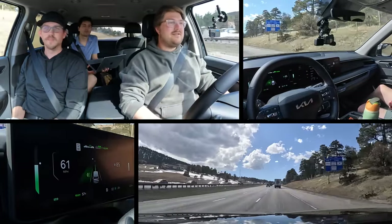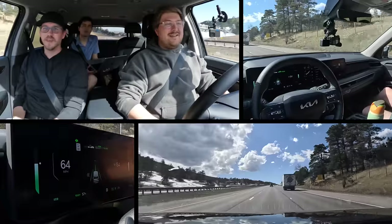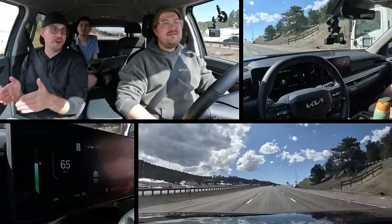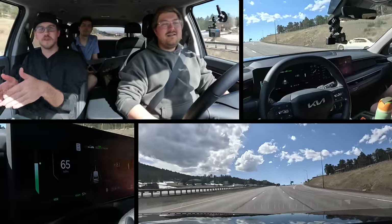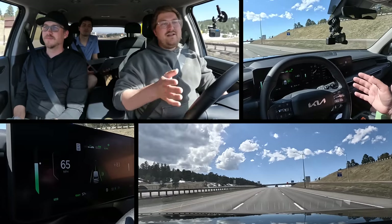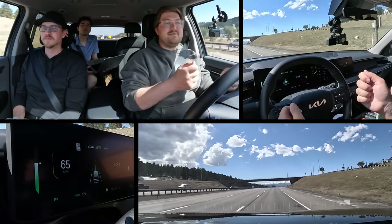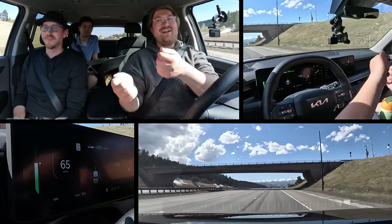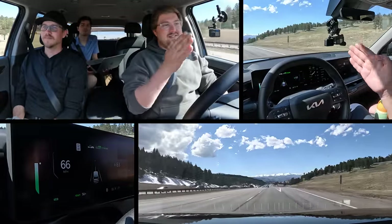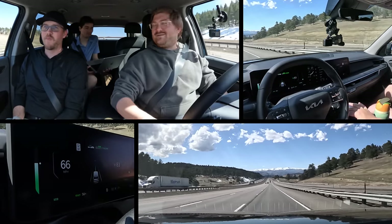Initiating another lane change — clicking the turn signal to the point of resistance. It speeds up right away before passing someone. Really smooth. I've had times where it started a lane change, realized someone was coming up, went back over, waited, then went. It's been really natural. We always try to drive in the rightmost lane for this test, because some systems get confused and try to take exits. Beautiful views up here at Genesee Park — sometimes we see buffalo out here.